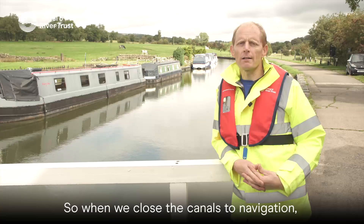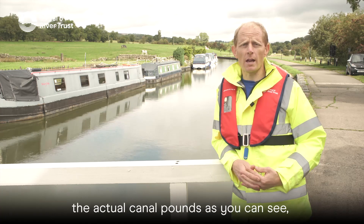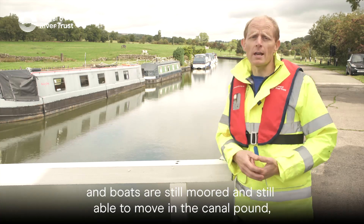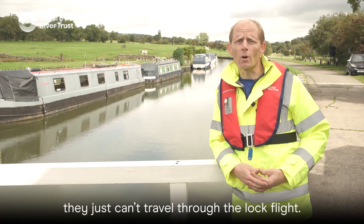When we close the canal to navigation, we're mainly closing the lock flights themselves. The actual canal pounds, as you can see, still have water in, and boats are still moored and still able to move in the canal pounds — they just can't travel through the lock flights.